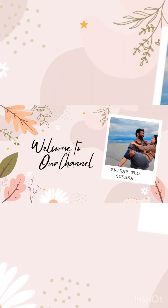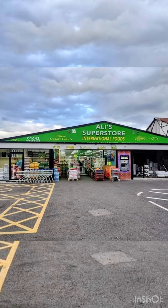Hi and welcome to our channel. Today we have a look at costs in London. Here we go to Ali Superstore.